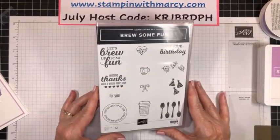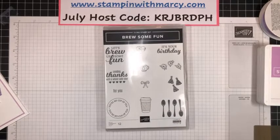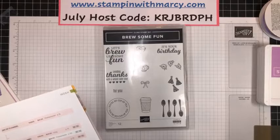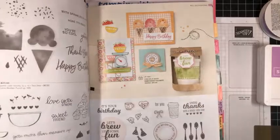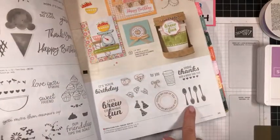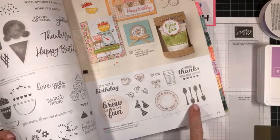So this morning we're going to be creating with this fun stamp set called Brew Some Fun, which can be found in the annual catalog. I got my COVID shot last Wednesday morning and I am still off. Brew Some Fun is on page 33 — it's on the same page, opposite the Measure of Love and the Sweet Ice Cream. It coordinates with the Warm Wrap dies that were in the holiday catalog last year. This is a really cute, fun stamp set.